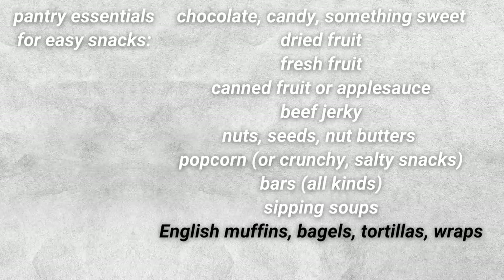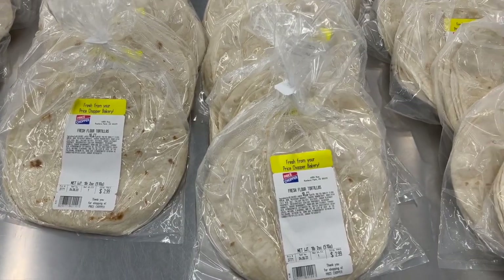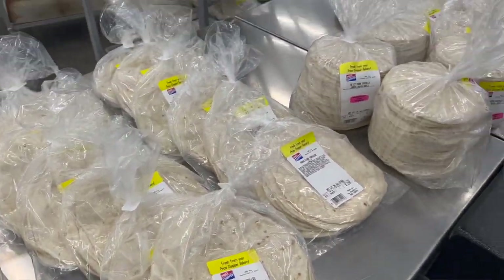Finally, my last pick is something like English muffins or mini bagels — something in that wrap or tortilla category — because these are incredibly versatile. Yes, you can absolutely use them in a meal, but they can be paired really easily with some other things to make a filling and satisfying snack that actually tastes good.